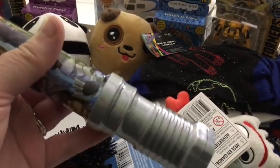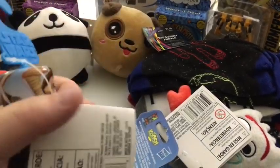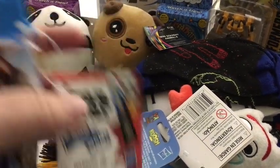They're each getting this little mini lightsaber. It has four Star Wars minifigures in it. We got these on clearance — they were two something on clearance, normally $7.50 or $7.99.